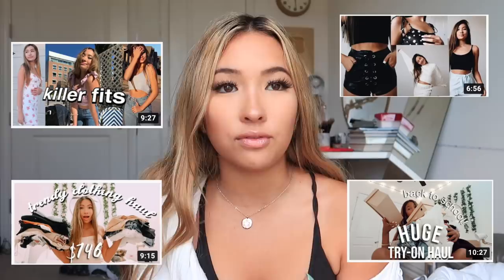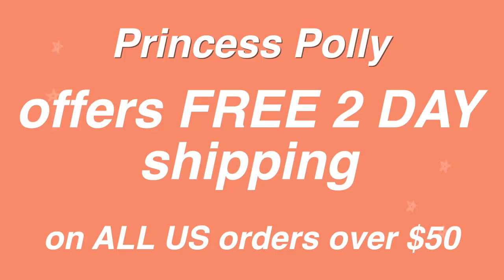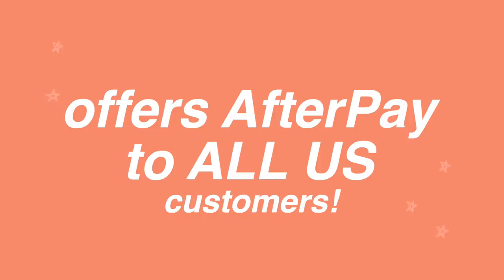I've been working with Princess Polly for as long as I can remember — I absolutely love them. Their clothing is such good quality and I've never been unsatisfied. Princess Polly offers free two-day express shipping on U.S. orders over fifty dollars and also offers Afterpay to all U.S. customers. I also have a discount code for you guys, and I'm doing a giveaway on my Instagram where you can win a $250 Princess Polly gift card.